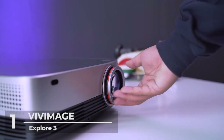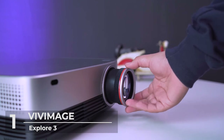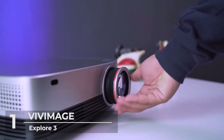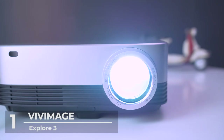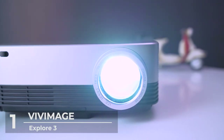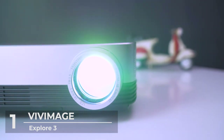This projector is specifically recommended for use in a dark environment. The Explore 3 offers double 10W powerful built-in speakers, maximizing deep bass and soaring highs. Its unique surround sound design delivers a round, high-end audio experience.